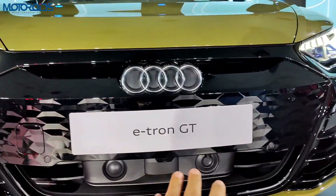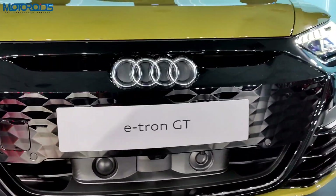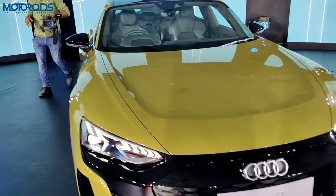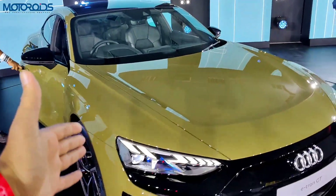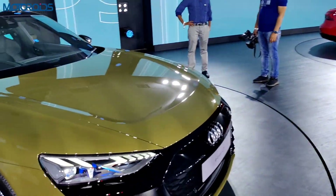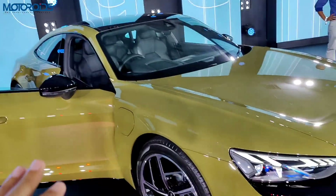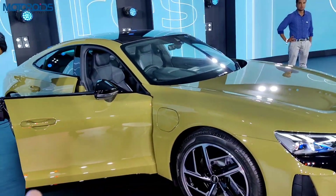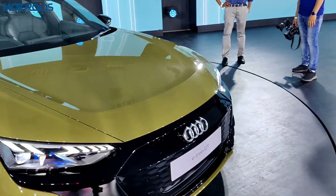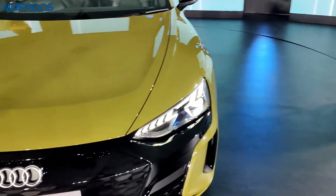These sensors you see here are dummies — they are not functional because this car does not come with adaptive cruise control. That's an omission we really feel is significant, especially since this car is priced at 1 crore 80 lakh rupees. For that kind of money, we would definitely have wanted some sort of autonomous driving. Although the car comes with lane keep assist, more advanced autonomous driving features are absent.